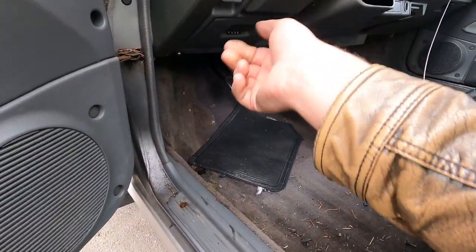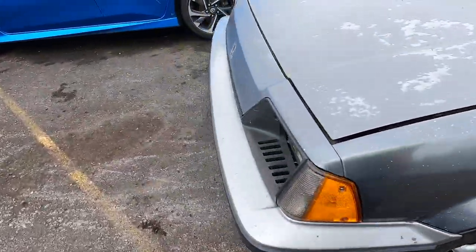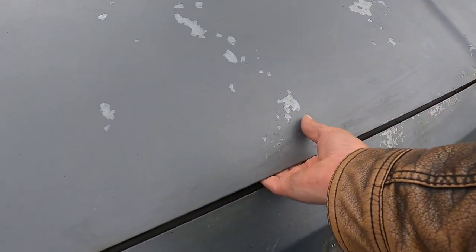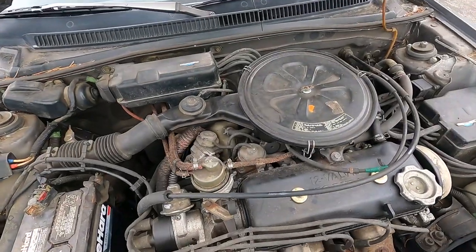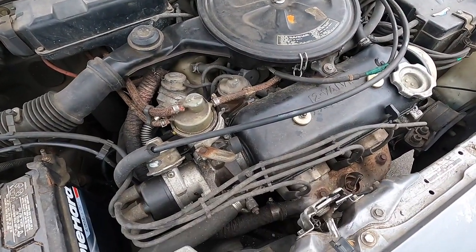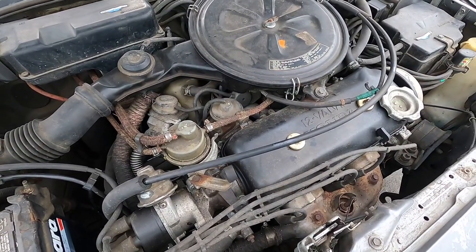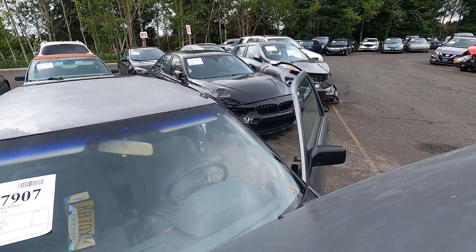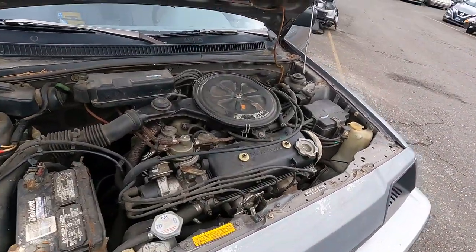I'm finding some gems out here. Let me get the hood open — oh yeah, that's purdy right there. I'm not sure if this one runs or not, but it doesn't hurt to try. It's got keys — throw a jump on it, let's find out. I'm dying to know.